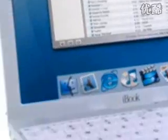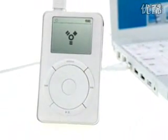It's so fast, you can now transfer a whole CD in 5 to 10 seconds, and all your music in just 5 to 10 minutes.